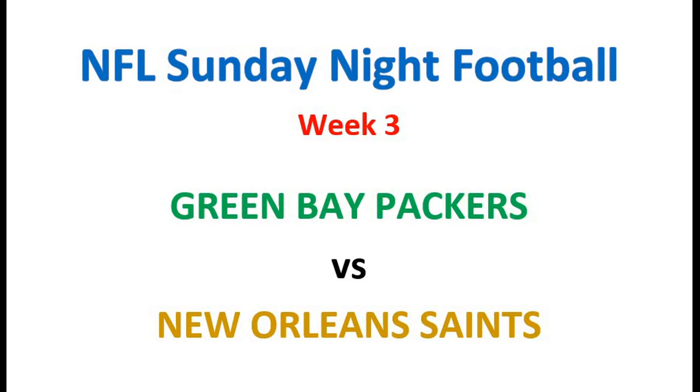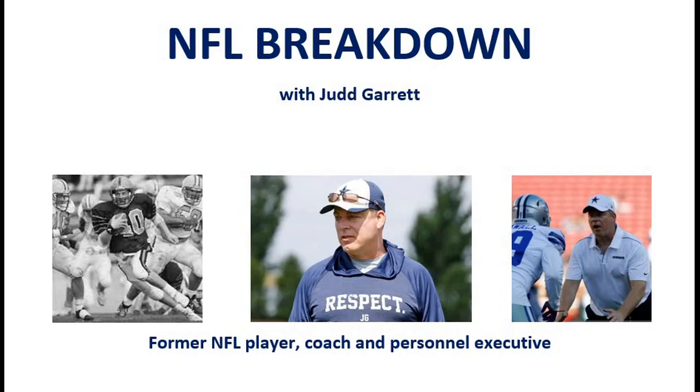Today we'll be discussing the Sunday night football matchup between the 2-0 Green Bay Packers and the 1-1 New Orleans Saints. Two veteran quarterbacks going at it: Aaron Rodgers versus Drew Brees. Veteran Super Bowl-winning head coach Sean Payton taking on young upstart Matt LaFleur — should be a great game.